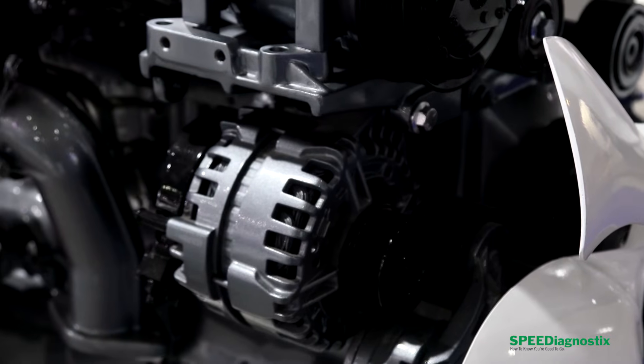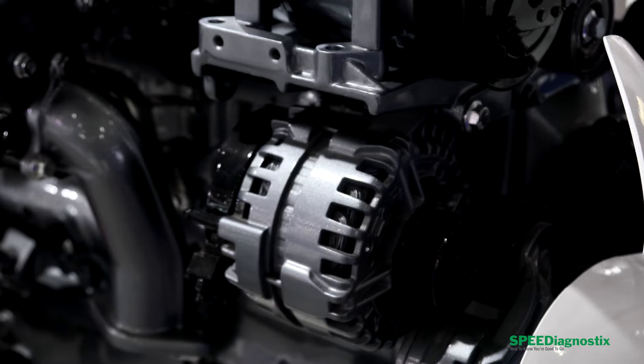Do diesel oils always have more zinc than passenger car oils? Let's find out. I'm Lake Speed Junior, Certified Lubrication Specialist and Oil Analyst.